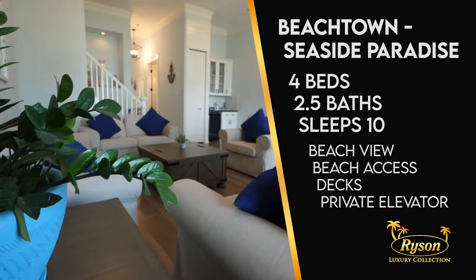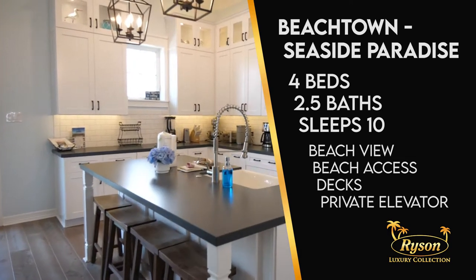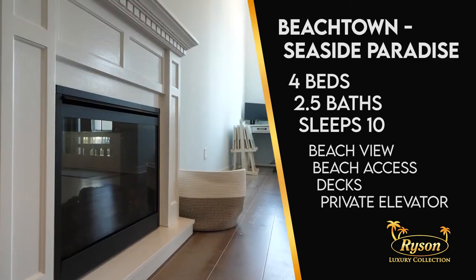This home offers luxury upgrades, including a Bluetooth surround system, free Wi-Fi and cable, as well as streaming capability from all of the televisions. Plus, there's an electric fireplace for those chilly nights.